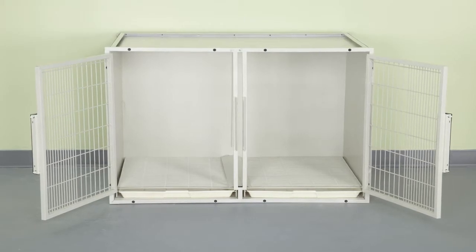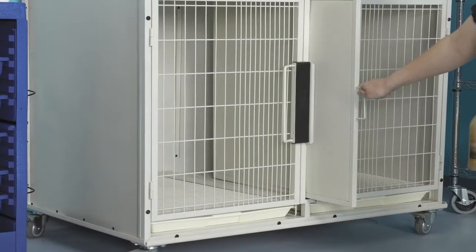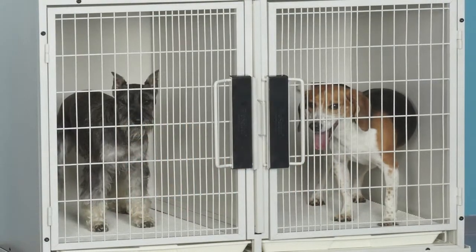Large cages have dual doors, dual trays, and dual floor grates. An optional removable divider panel instantly and easily converts the one large cage into two smaller ones.